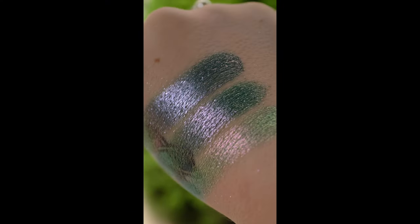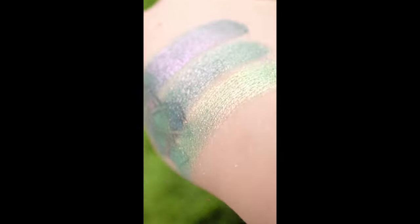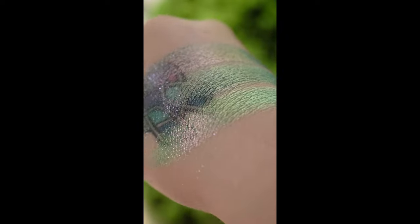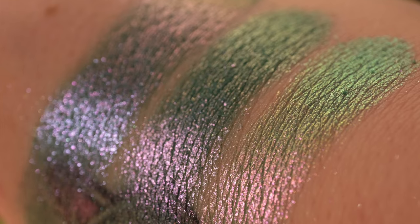Our next comparison is Climbing Vine towards the knuckles — this is one of our earth vibrant shades. In the middle is The Bends from the palette. And towards the wrist is Emblem, one of our electric multichromes.